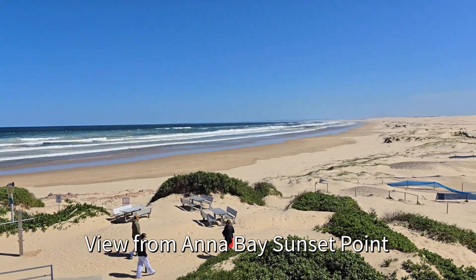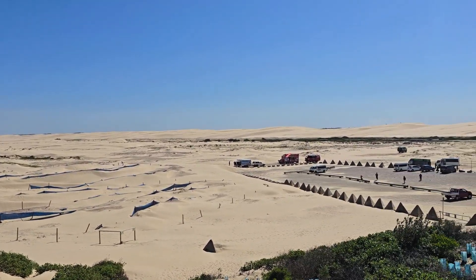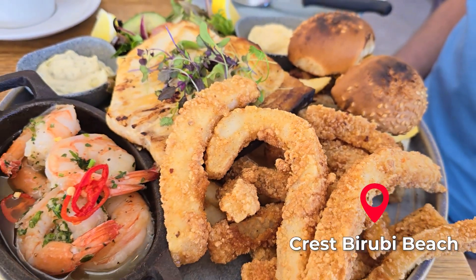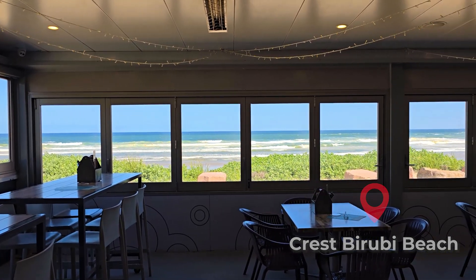The next day we came back again for sandboarding. Before we went sandboarding we had a quick lunch at this cafe — check out the view of Anna Bay, beautiful!